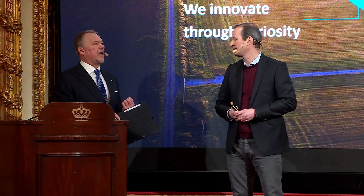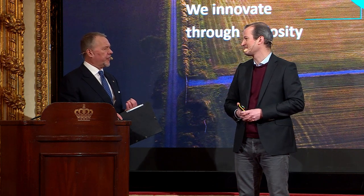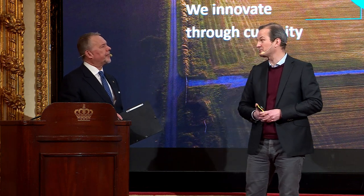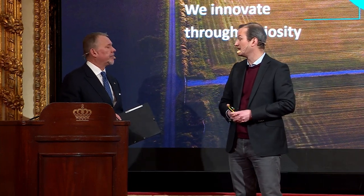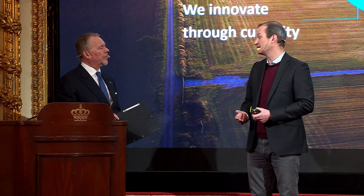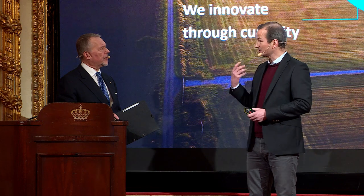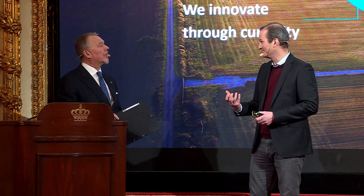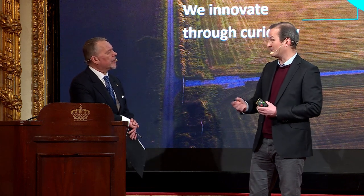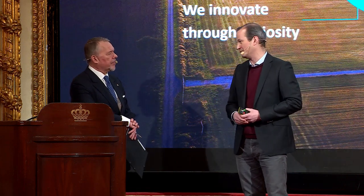Asked about patent protection: we don't believe in patents. We work very closely with the customer — they come to us with a need and we help them solve it. Our customers are natural monopolies, so there's no competition between them. When Vattenfall finds a good supplier in Gormir, they tell Elevia. When Elevia is happy, they tell their neighbors.